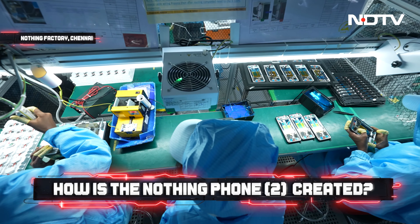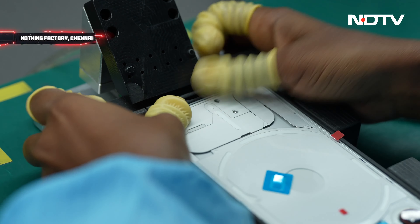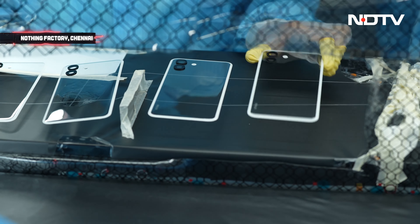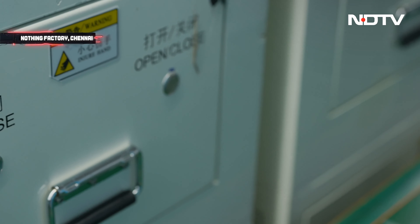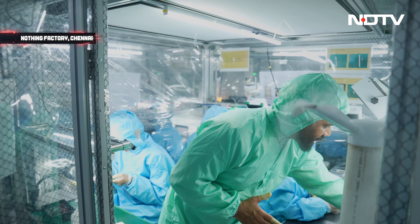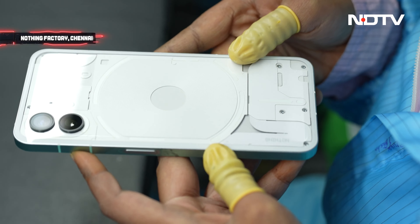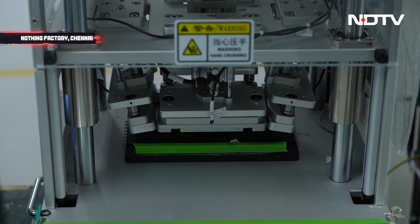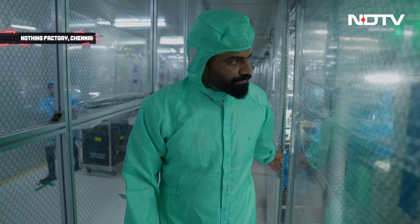All the glyph elements are being attached one by one. Finally, the back glass is attached to the frame. We have the back panel ready and both the phone body and back glass go into a machine where they are fused together. This is the back glass of the Nothing Phone 2 — it's a curved glass in pristine condition. And on the other side, we'll have a complete assembled unit of the phone.